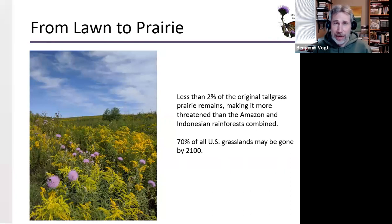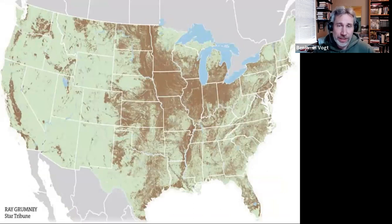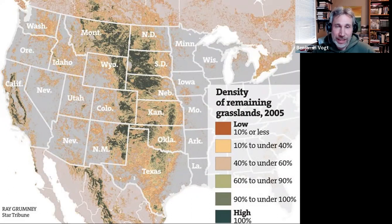I made no promise this was a happy talk, but you're going to get empowered today. This map shows the original extent of the Great Plains before European colonization. Brown is everything that's been converted — and that is a lot. Dark green is everything that's somewhat intact, relatively intact. You can see the Flint Hills in eastern Kansas, the Sandhills in Nebraska, though North and South Dakota are probably in worse shape now than when this map was created in 2015.